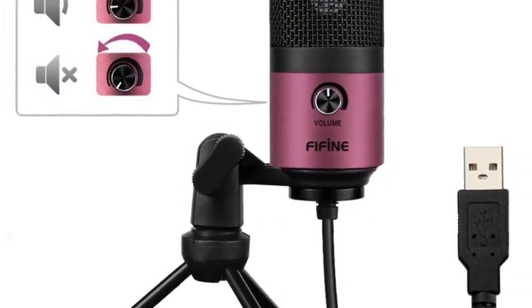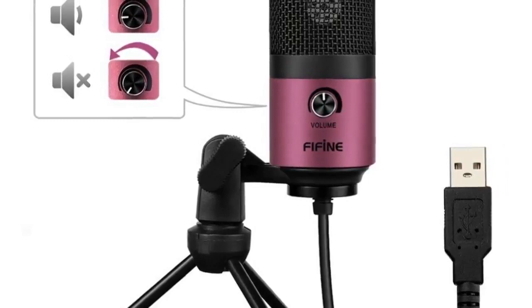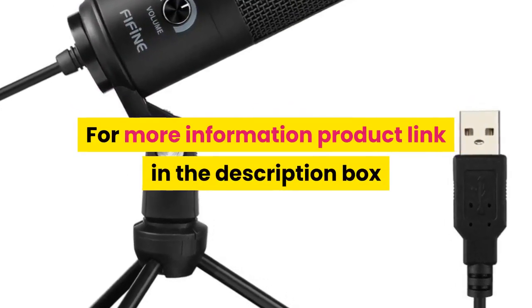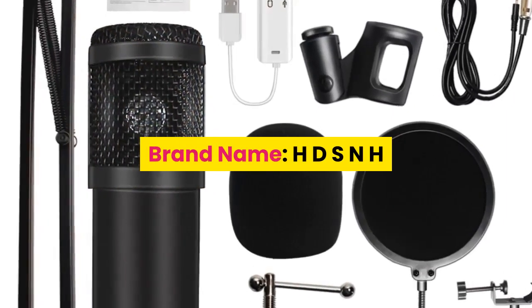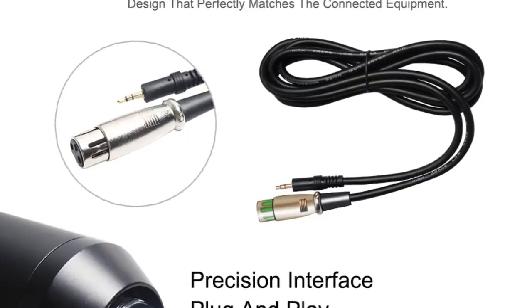Polar pattern: unidirectional. For more information, product link in the description box. Number 4: brand name HDSNH. Style: tabletop.